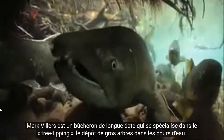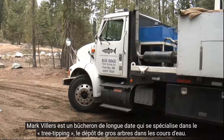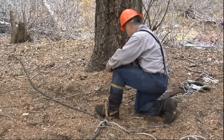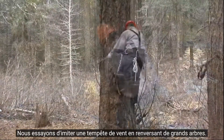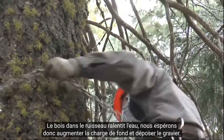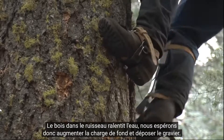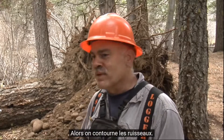Mark Villers is a longtime logger who specializes in tree tipping — the depositing of large trees into streams. We're trying to mimic a windstorm by tipping large trees over. The wood in the stream slows the water down, so we're hoping to build the bedload up and deposit the gravel. So we go around messing creeks up.